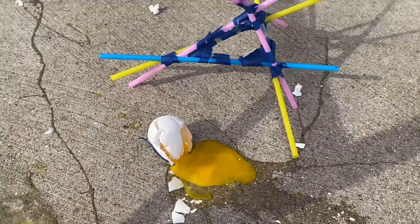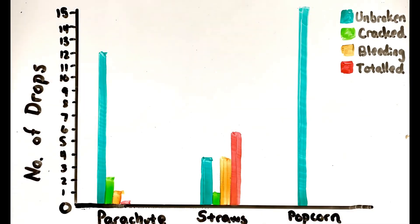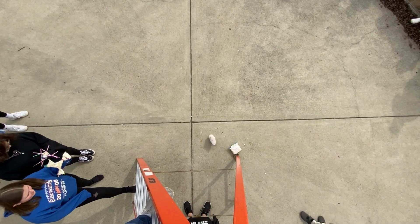Our last design was the simplest, the easiest, and if you have enough materials, this one worked really well. 100% of the eggs dropped inside the popcorn ball survived. None of them were even cracked. So if we use our data, the popcorn ball design — if you have the materials — is the way to go. All 15 out of 15 survived unbroken, untouched, totally intact.